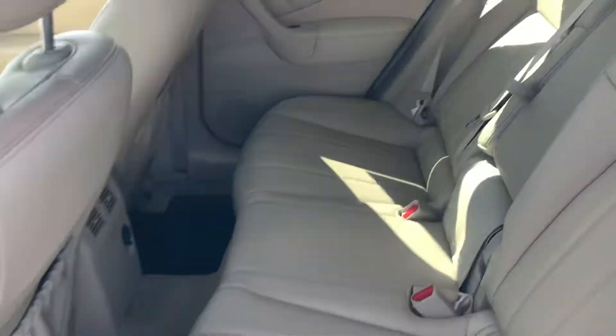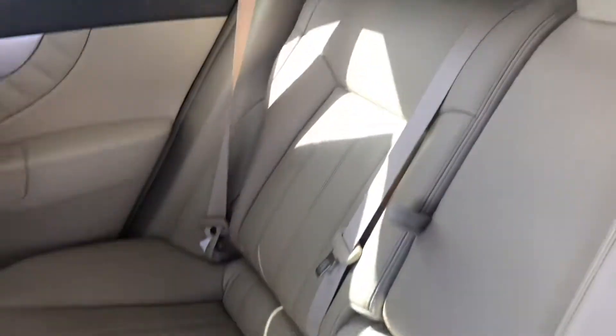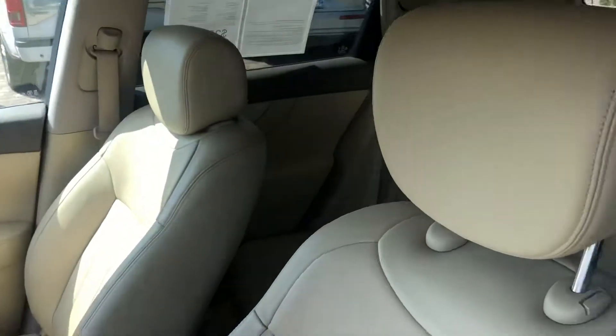You do have the lighter interior — no stains, rips, tears, anything like that. The back seat barely looks like it's even been sat in. You have the nice floor mats at the bottom that we put in the car. And of course here in the front, same thing — no damage on the passenger seat, and the driver's side is of course in great condition.